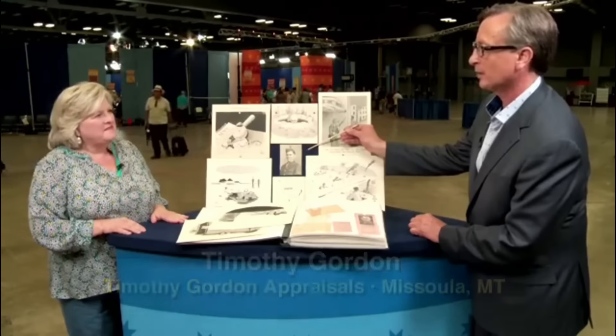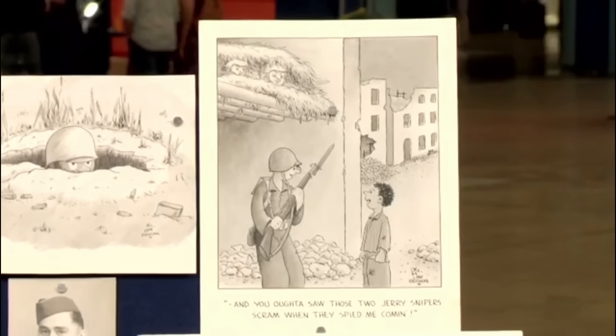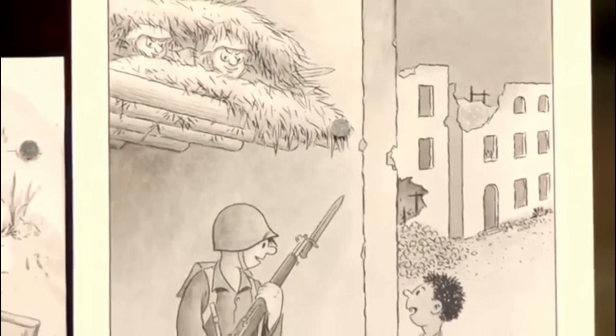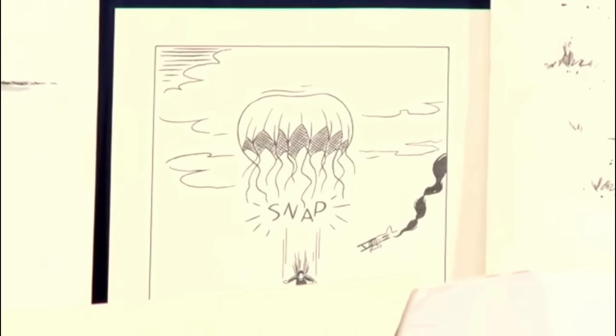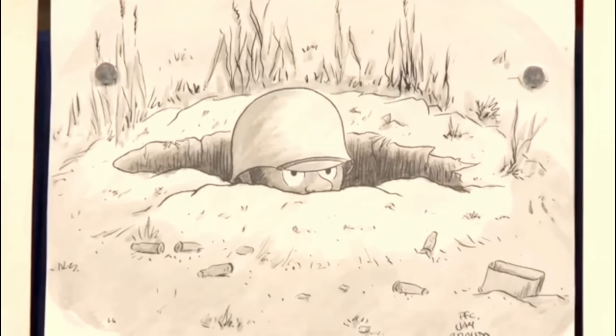Included in the collection is a photograph of the guest's great-uncle. The comic art is aesthetically pleasing, featuring strong cartoon narratives. One piece depicts a young soldier bragging to a village child in France about how they scared away the Nazis. Many of these artworks were actually published during the war in Stars and Stripes magazine. This collection captures the light-hearted side of a tragic era.